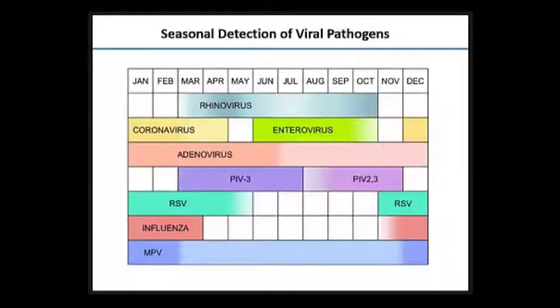Here's the seasonal detection of viral pathogens. We haven't seen any flu in California yet, and there hasn't been much reported across the country, but time is coming and we're gearing up for influenza season. You can see the variation — you may not need to test all viruses all times of the year. There could be flexing in your testing based on the season.